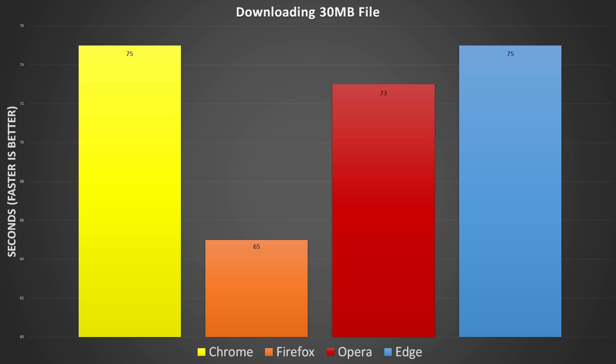The next test measured how long it took to download a file. For this example, I downloaded the GIMP Italian User Manual because it was a nice 30MB and from a single server for more accurate results. Now this test surprised me as well. Firefox downloaded the file 10 seconds faster than Edge and Chrome, plus it has the better download manager in my opinion. Coincidence?